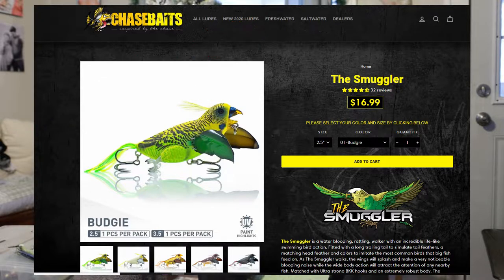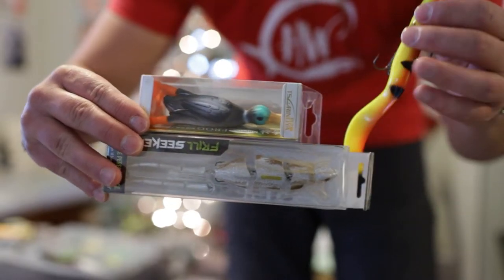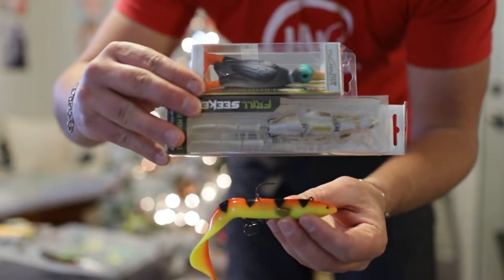I'm going to link to that Chase Baits — a duck, a lizard, I even got an eel. Check these out.